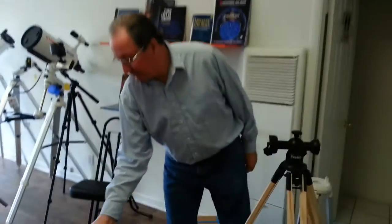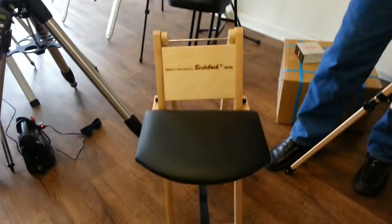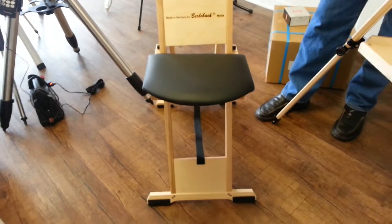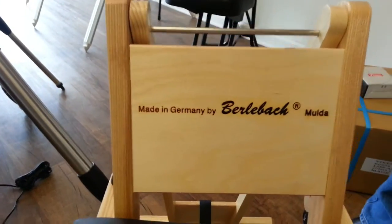Good afternoon, it's Mike Fowler with Orange County Telescope here with Brian Dees with Vixen Optics, and we're looking at the new Berlebeck Observer's Chair. It's the high quality wood Observer's Chair from Germany. Very nice, very beautiful.